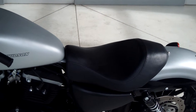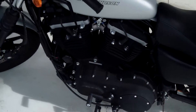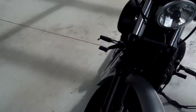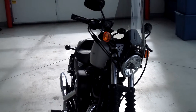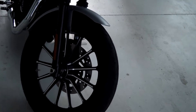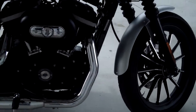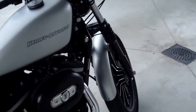The seat height is 25.3 inches and the fuel tank is 3.3 gallons. This bike only has 3,206 miles on it, so it has a lot more to go and it is in incredible shape — as you can see, the previous owner took very good care of this bike.